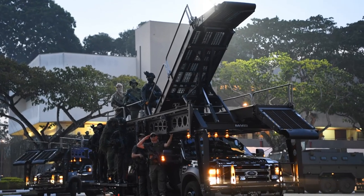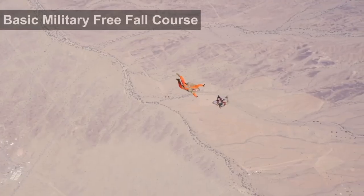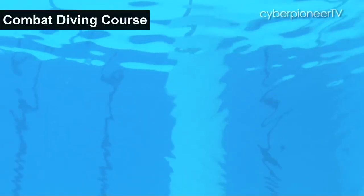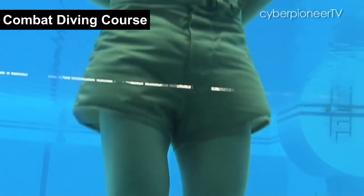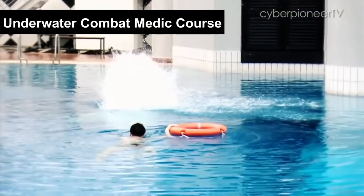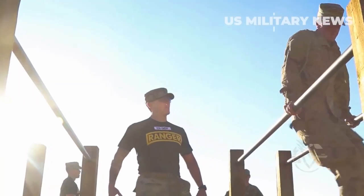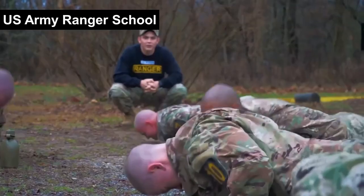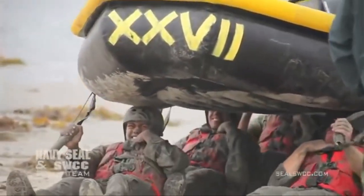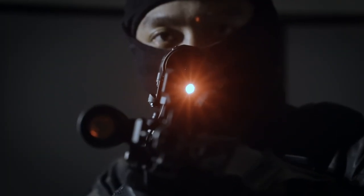Qualified candidates then attend the eight-month long Special Forces qualification course at the Special Operations Tactics Centre. Candidates undergo a variety of training courses, such as the U.S. Army Ranger School and the U.S. Navy BARTs. It takes about four years of training to become a full-fledged SOF member.